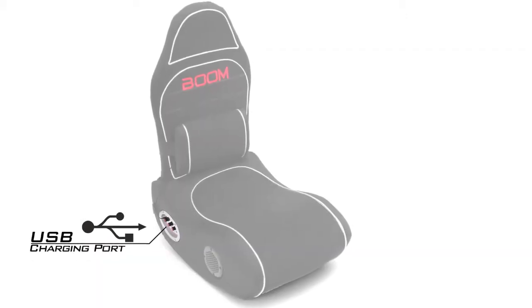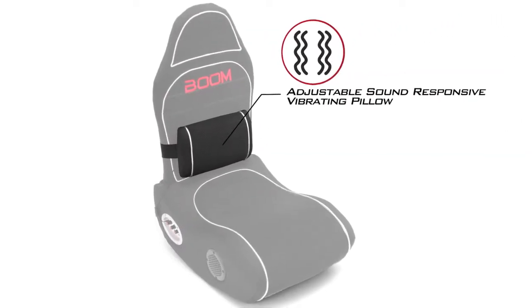USB charging port. Adjustable sound-responsive vibrating pillow.